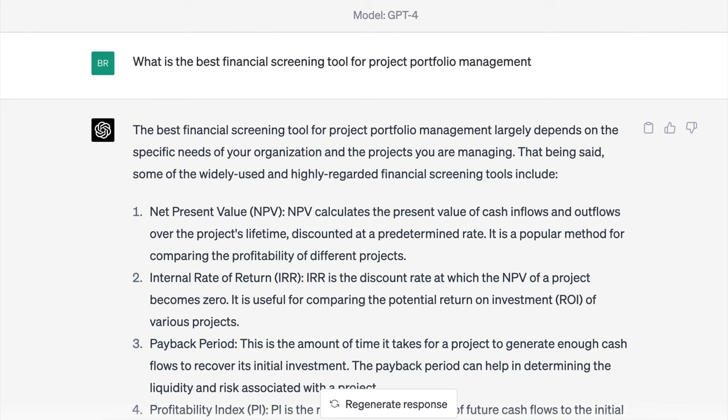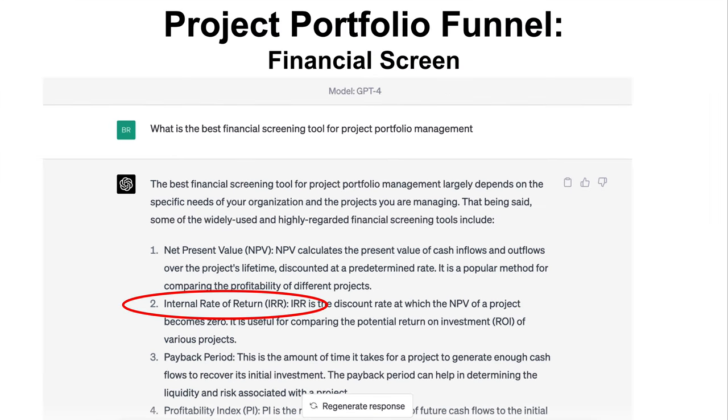Net present value is powerful. I even asked GPT-4 — the latest AI engine — what is the best tool for screening projects in a project portfolio, and it came back with net present value as the number one tool. NPV returns an actual dollar amount. If you have five projects and run NPVs on them, whatever gives the highest dollar amount is the project you should do first. Internal rate of return, by contrast, gives you a percentage return. It doesn't give you the relative scale — a $100,000 project versus a $10 million project look the same to IRR. NPV gives you the actual cash return, which makes it more powerful.